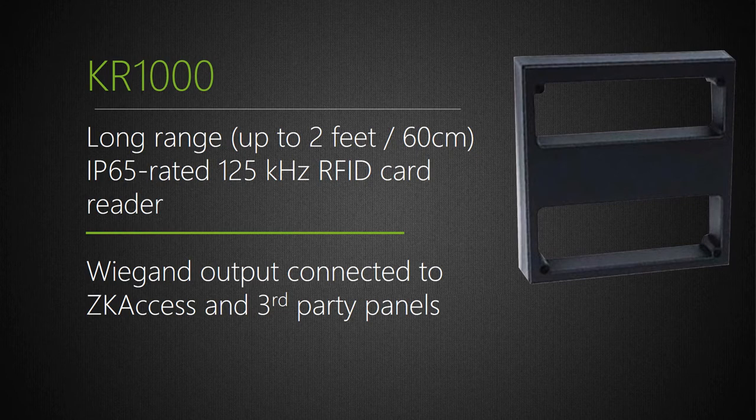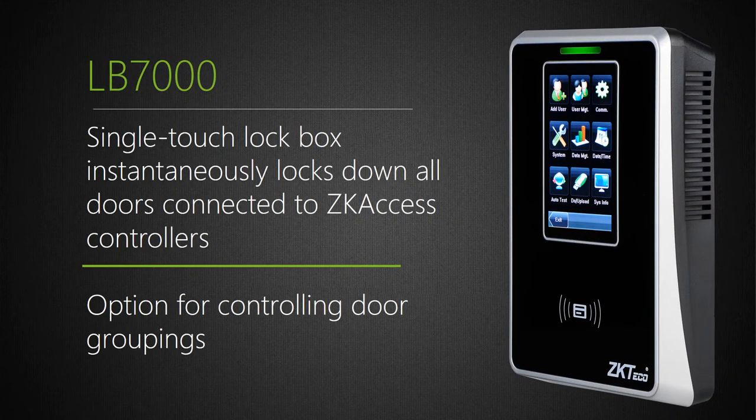The KR1000 will extend your read range up to two feet. Based on popular demand, due to public shootings, emergencies, fires, and floods, we developed the LB7000 universal lockdown box. It provides one-touch universal lockdown to all configured doors as well as one-touch recovery — highly convenient and highly secure access for a network security administrator who needs immediate lockdown and recovery.